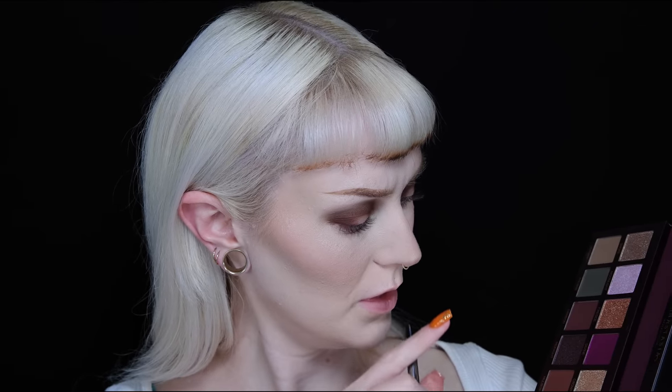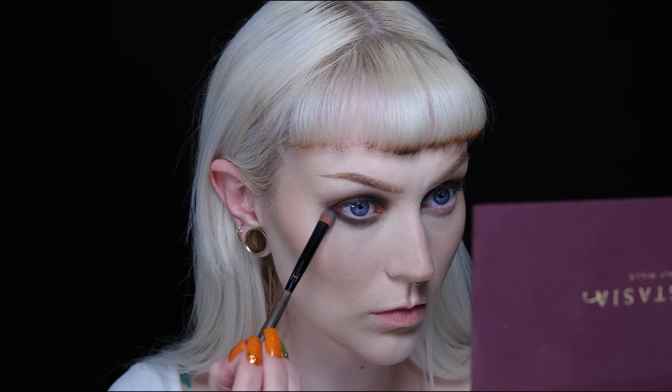Now I'm wondering whether to go in with Thorns — the dark green shade — in the middle, or go in with some glitter. I'm going with Thorns, which is a dark green with a little bit of gold glitter. If it doesn't look good I can add glitter on top, but hopefully it'll look really cool. I really like it actually. I'm also applying the green shade underneath my eyes slightly.